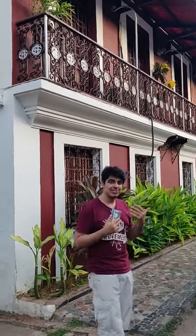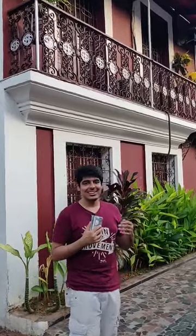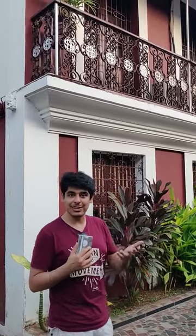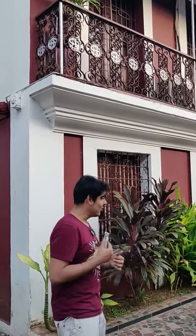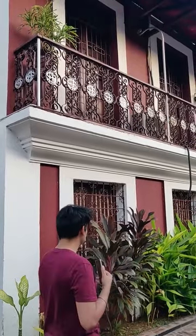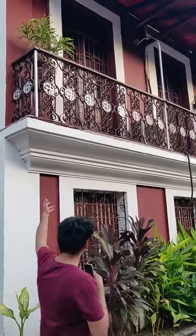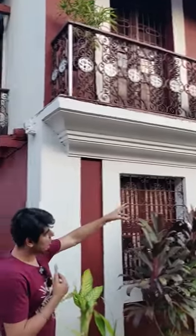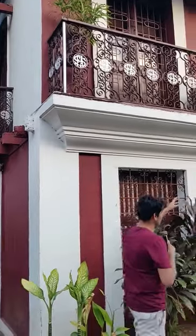Behind me is the Panjamin. This is a heritage building and it is also part of the Welcome Heritage Group. We have actually converted some of the heritage buildings into a hotel. Over here you will see quite a few salient features of Goan architecture, one of them being the slightly arched-out balconies with a support on the bottom.